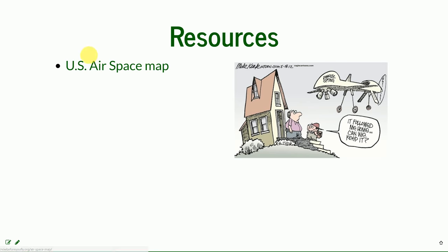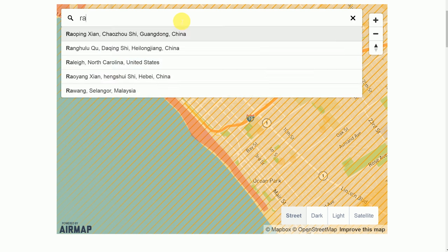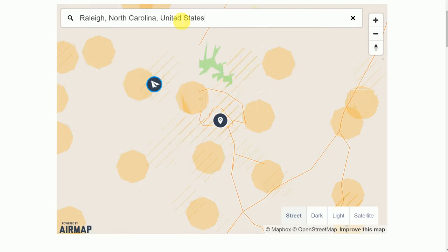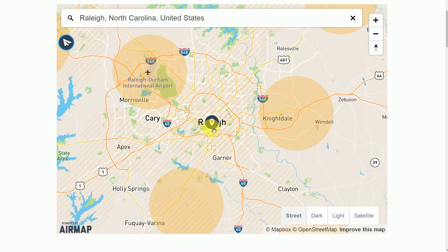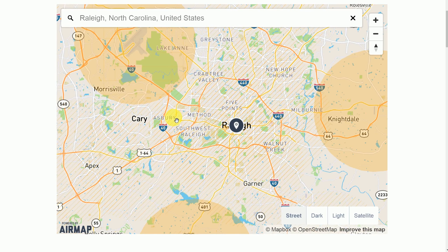Here we have the U.S. airspace map — the electronic version of the charts. When you click on an area that is covered, you can find the airport, get a phone number for that airport, and see that it requires airport notification with all the relevant information. Instead of studying the charts — though I highly recommend studying the charts — this is the easy way to access the information.